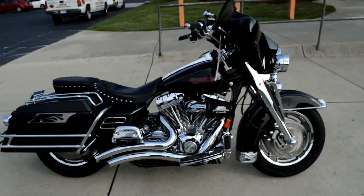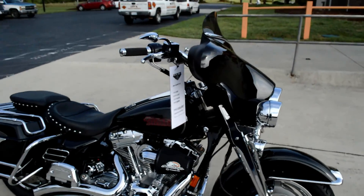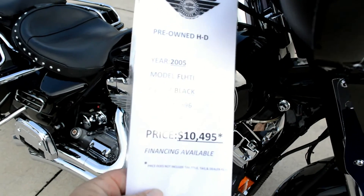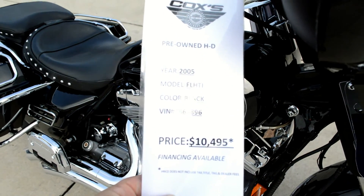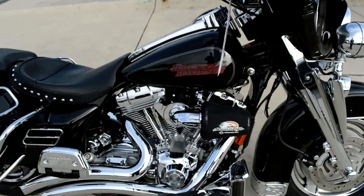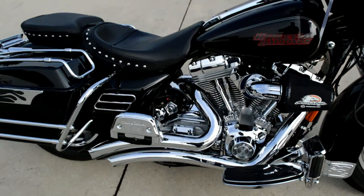Hey, thanks for checking us out here at Cox's Harley-Davidson. Got another certified pre-owned Harley-Davidson motorcycle for you. This is a 2005 FL-HTI, kind of the predecessor to the Street Glide, which came out in 2006.